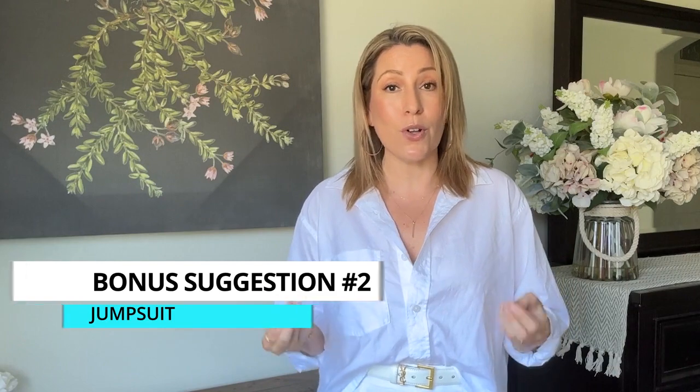The next suggestion is a jumpsuit. There are so many beautiful jumpsuits and I love the look on so many people — I actually own two that I've never worn. For me, it isn't functional because you have to fully undress when you're out and about. But it does look beautiful and is very stylish. If getting in and out of a jumpsuit in public doesn't bother you, it's a great option to stay cool and look good in the warmer months.